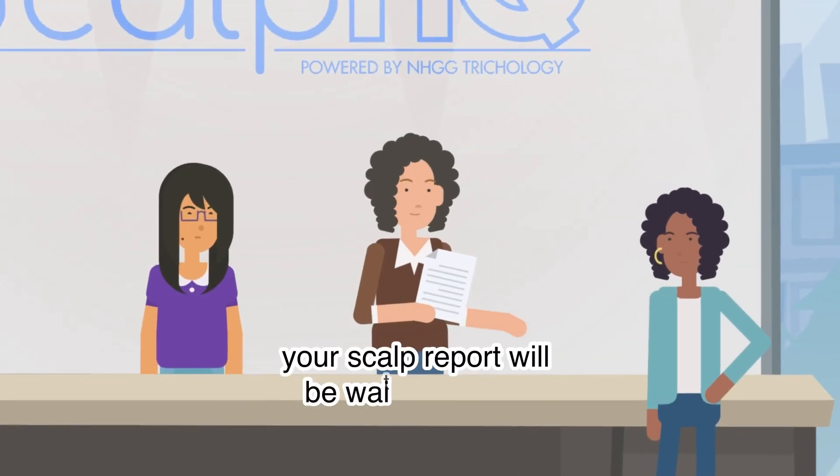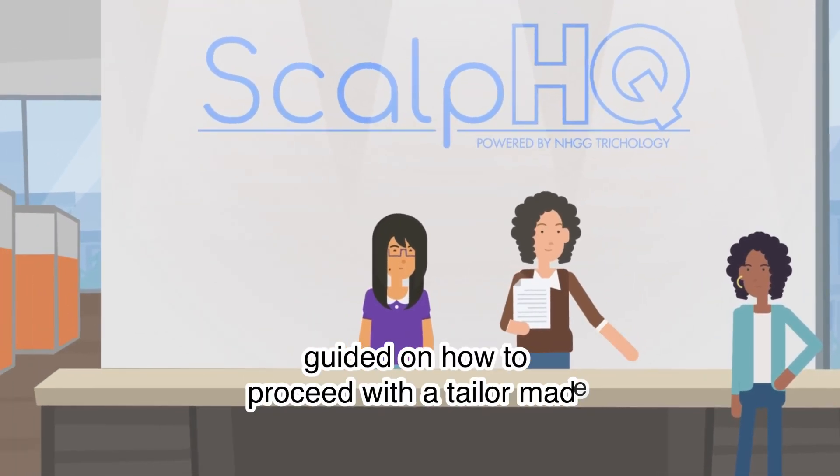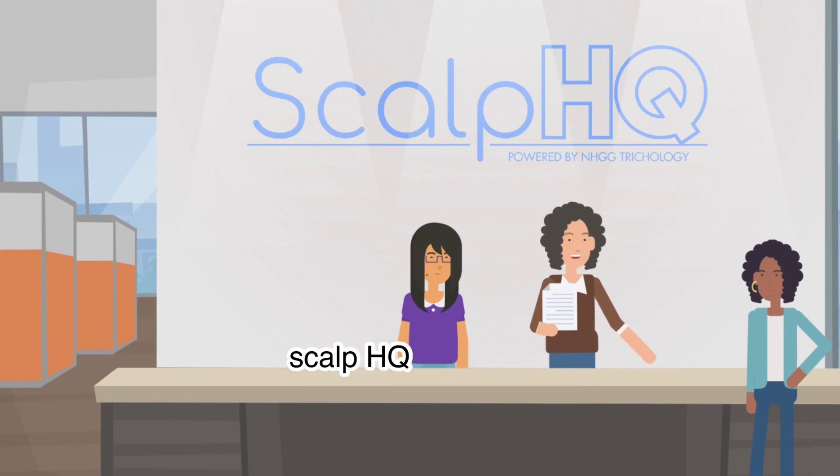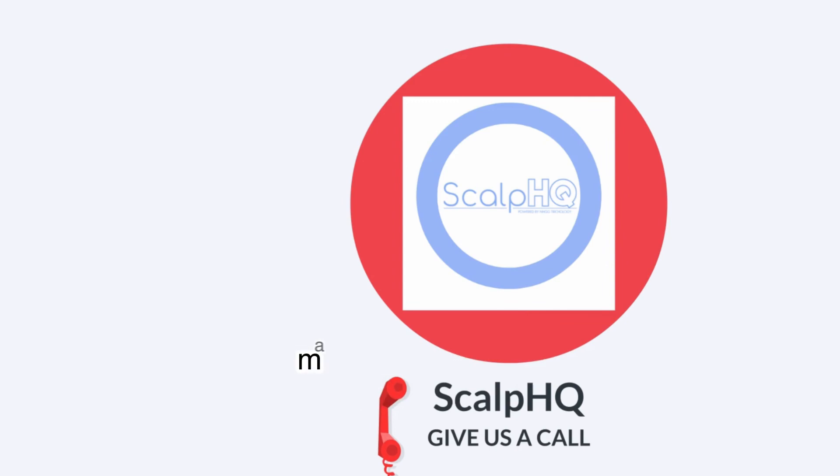At checkout, your scalp report will be waiting for you. You will be briefed on it and guided on how to proceed with a tailor-made Scalp HQ treatment plan. Until your next visit, know that we are just a call away, making scalp care accessible to all.